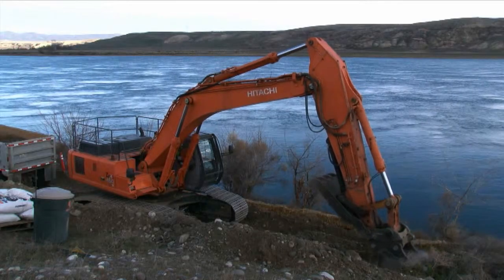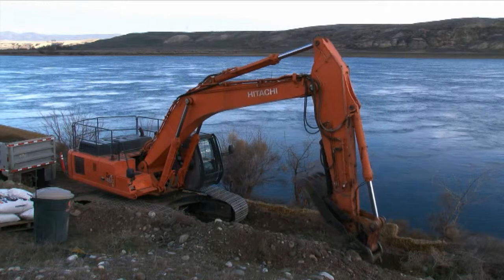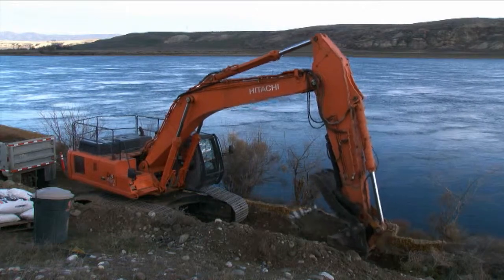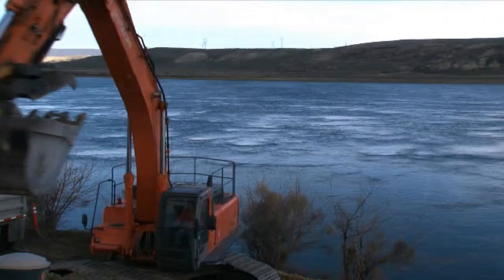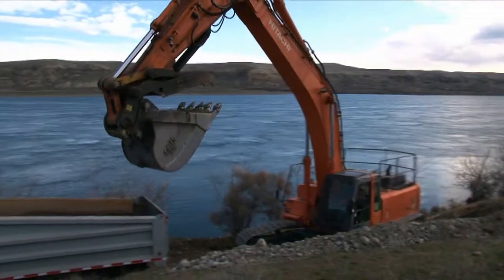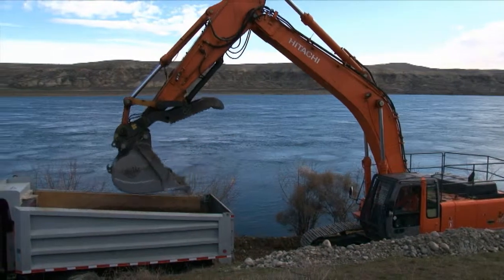The project team completed excavation and loadout from 100F45 last week. The site is located on the bank of the Columbia River and contains dislodged and reburied sections of river outfall pipelines.